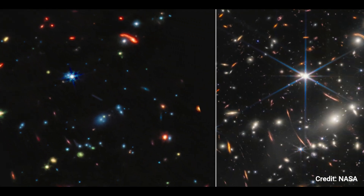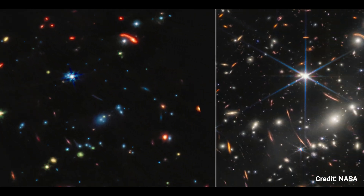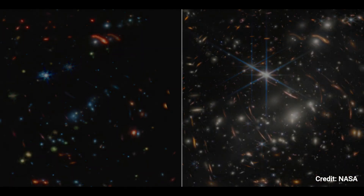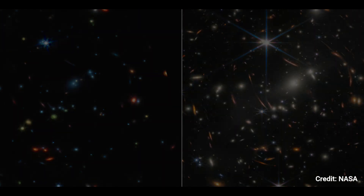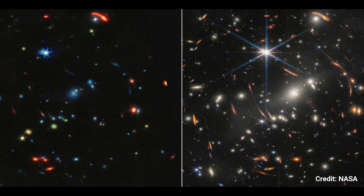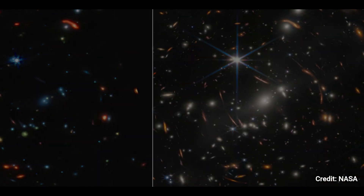Begin by comparing the brightest blue star. It features unusually long diffraction spikes in the near-infrared image, but in mid-infrared its tiny points look more like snowflakes. Look for these telltale spikes to find more stars. Stars appear yellow as well, with green diffraction spikes on occasion.